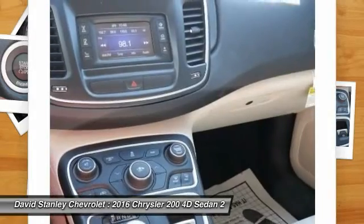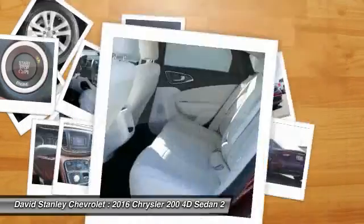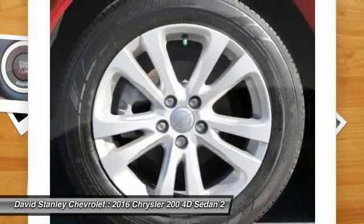Compass, security system, rear window defroster, and trip computer. This isn't just a vehicle, it's an experience. So stop in for a test drive today.